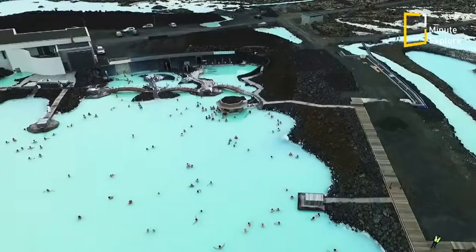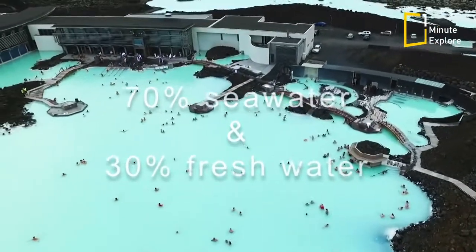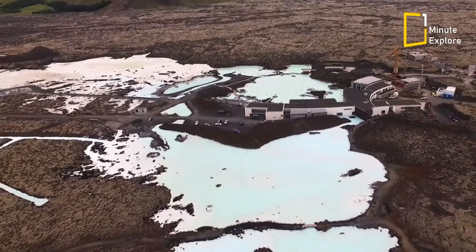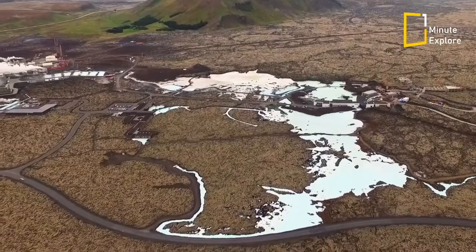Amazingly, this unique source of geothermal seawater — 70% seawater and 30% freshwater to be exact — drastically improved psoriasis sufferers' conditions, and continues to be a source of health and healing. Thanks to its curative powers and dramatic beauty, the Blue Lagoon is counted among the great wonders of the world.